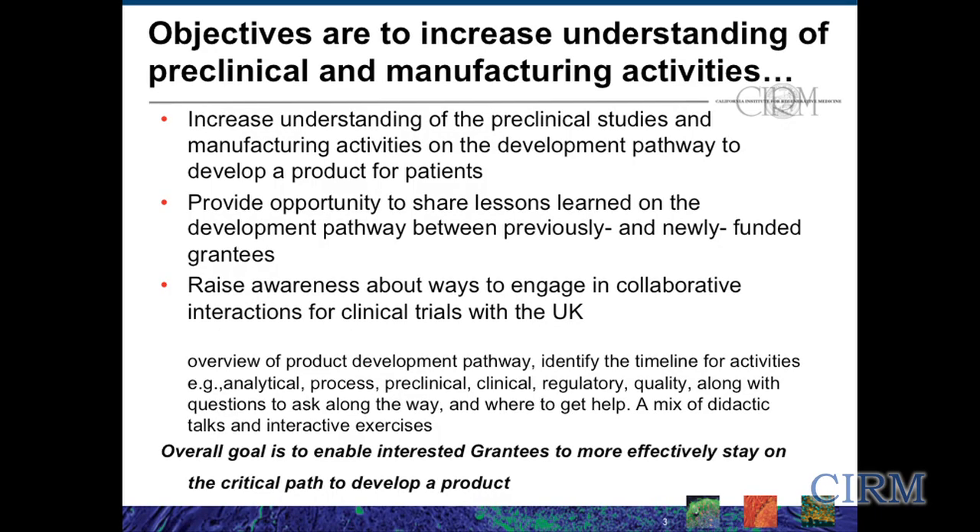We really do want to help you avoid the so-called bumps in the pathway. Our overall goal is really to enable you to more effectively stay on the critical path to develop your product.